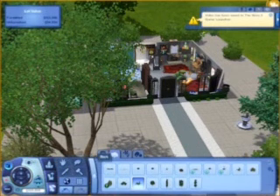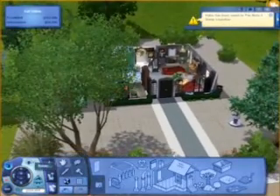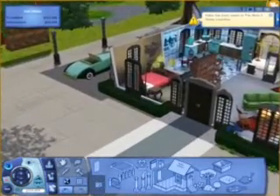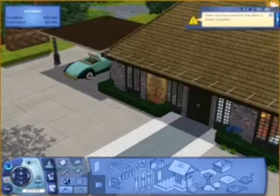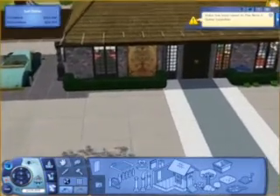Hi guys, this is Amy from Sims 3 Games, and I'm here with another house, it's called the Storefront House. I do super like this house — it's a very, very neat, cool house.